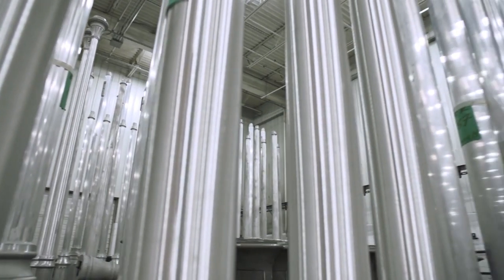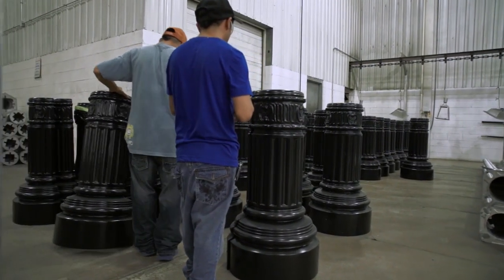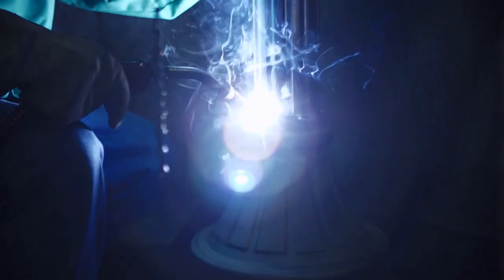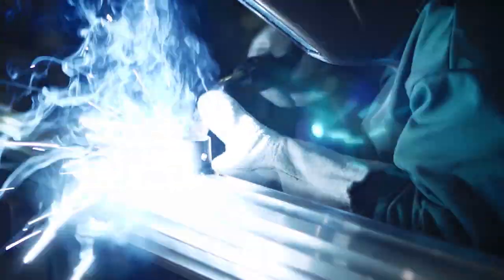Poles are made at Sternberg Lighting by staff that has been doing this work for an average of 20 years. The skill and precision used is a must when dealing with the safety factors associated with pole construction. Welding is done by professionally certified aluminum welders. Some grinding and sanding is done in the welding department as well.